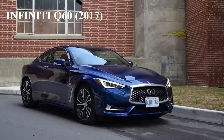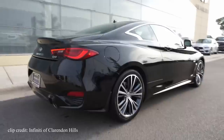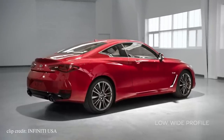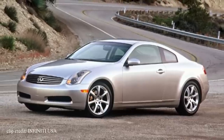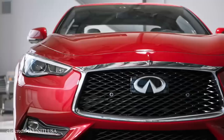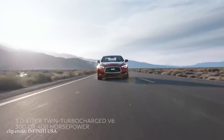Third car on the list is the Infiniti Q60. I don't know what it is about this car but I absolutely love it — I've managed to feature it in 2 other list videos. I believe the exterior design is among one of the best for a 2-door luxury sports car. It doesn't try to be something it's not, it doesn't have a cookie cutter design. Sadly it doesn't get as much attention as it deserves. The G35 was a massive hit, the G37 as well, but the Q60 not as much. It's rare that you see them on daily commutes, but when you do it's hard not to stare.